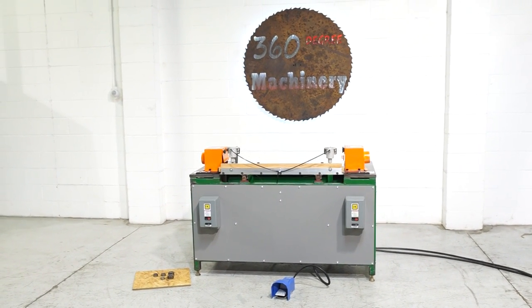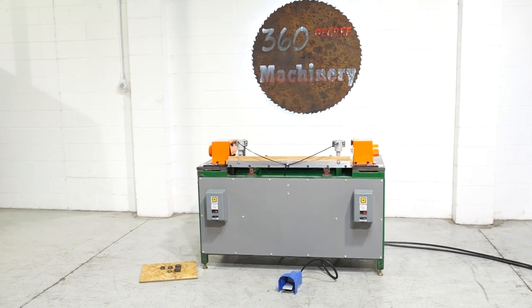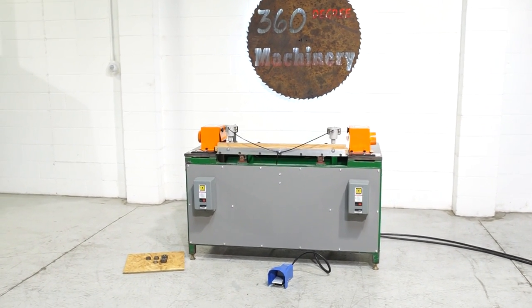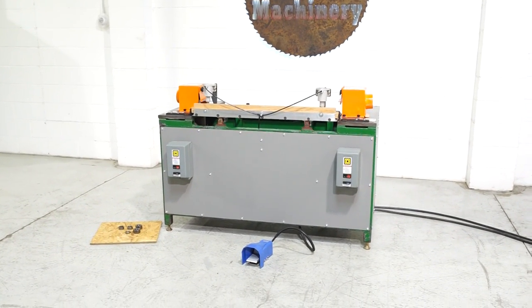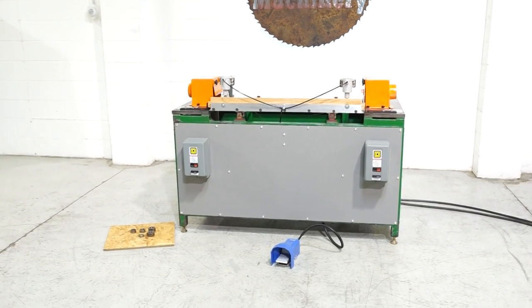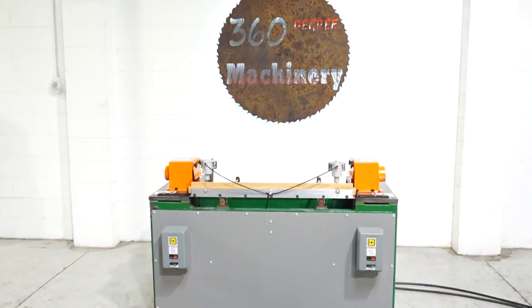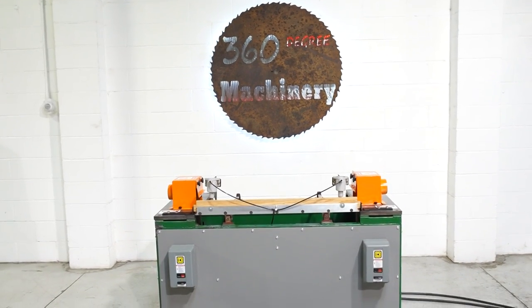Welcome to 360 Degree Machinery. We're going to do a walkthrough of a Superior Equipment dual-end coat machine. If you have questions about pricing, availability, or if you have surplus machinery you'd like to sell, you can reach us at info@360degreemachinery.com. All of our machines are located right here in Naperville, Illinois, and we do not broker tools to ensure quality.